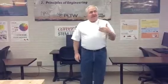Hello, my name is Bob Oaks. I'm the pre-engineering instructor at Norman High School. I am actually employed by the Moore Norman Technology Center, but my classroom is here at Norman High School.